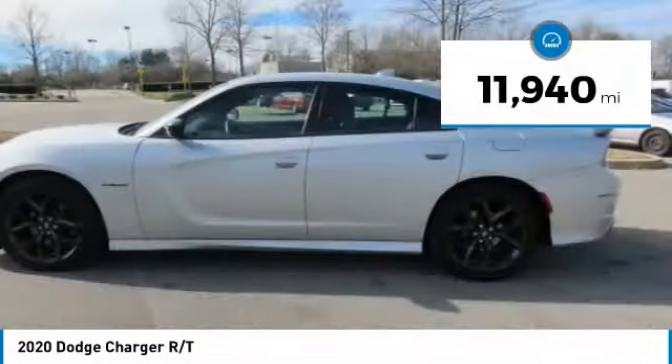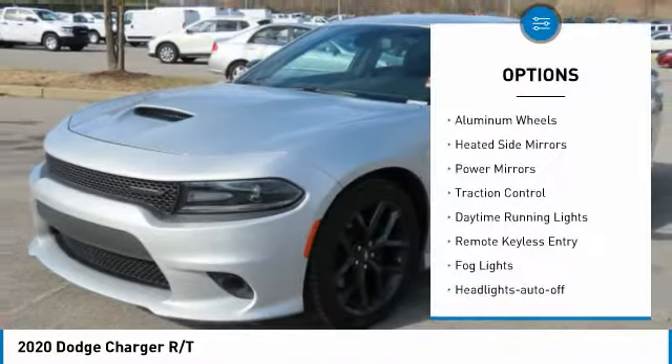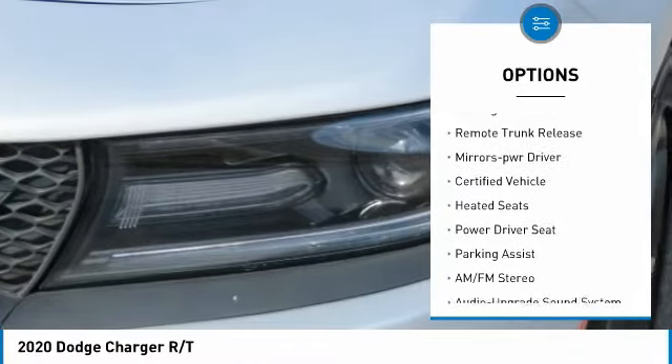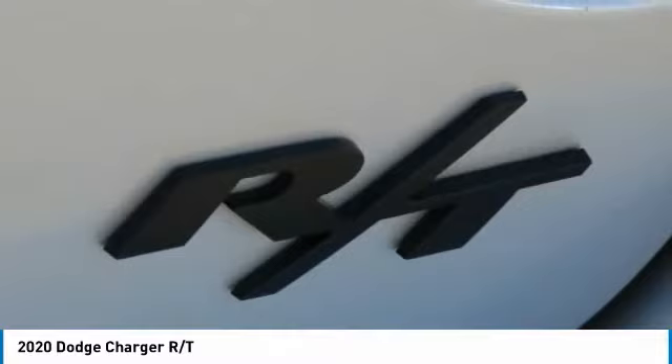This vehicle has less than 15,000 miles. Here are some of this vehicle's great options: aluminum wheels, heated side mirrors, power mirrors, traction control, daytime running lights, remote keyless entry, fog lights, headlights auto-off, remote trunk release, and mirror memory.